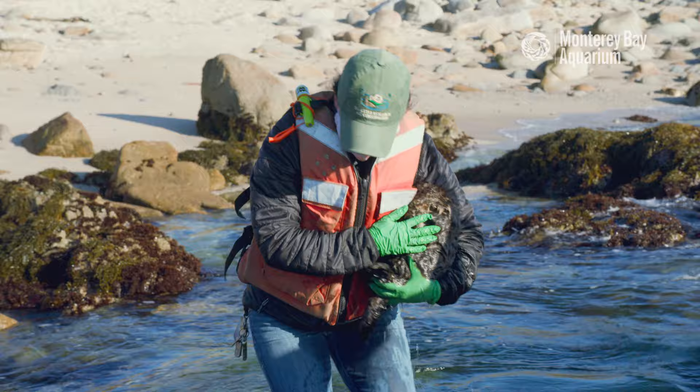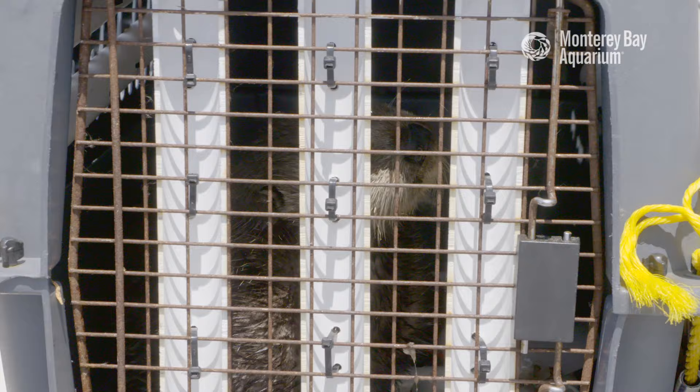Hi everyone, I'm Jess Fuji with the Monterey Bay Aquarium. I'm part of the team that helps study and understand sea otters as well as rescue and care for them before going back out into the wild.